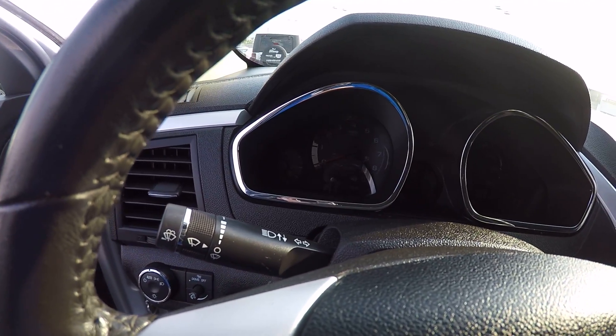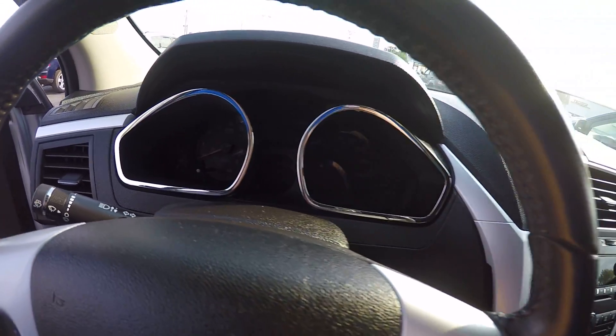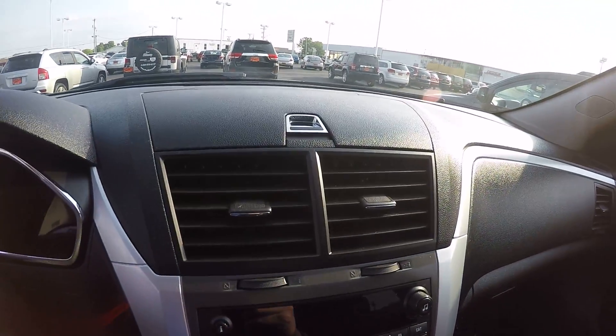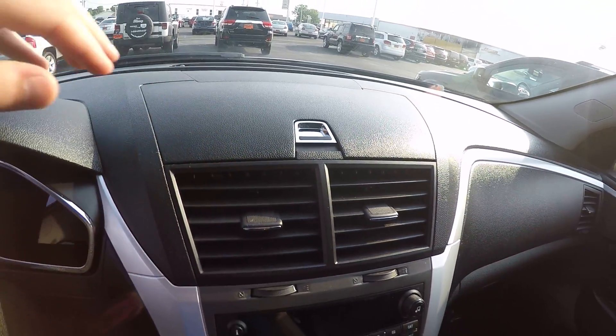There's a nicely designed gauge cluster with chrome bezels around the gauges, which looks really nice. You also have a hidden storage compartment up here — my wife drives one of these and she likes to keep her sunglasses in there. It's really nice to have.